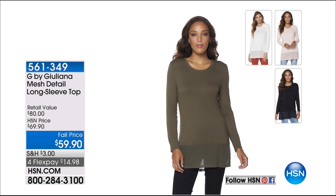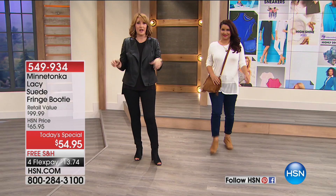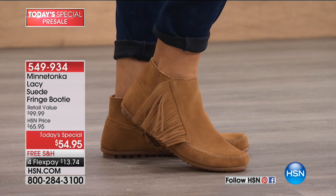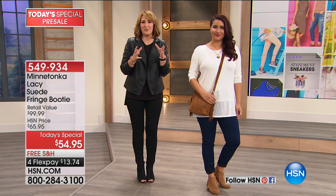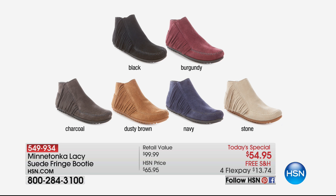We have Minnetonka — the Today's Special coming up in a few days — but you get first dibs tonight. Look at these adorable moccasins. Coming up in a bunch of colors with a little bit of fringe. They're the most famous name in the world of moccasins, fit like a dream, and are perfect for fall with jeans or a maxi skirt. All the colors are under $55. It's black, burgundy, charcoal, dusty brown, navy, or stone — suede with fringe. There are matching bags as well.